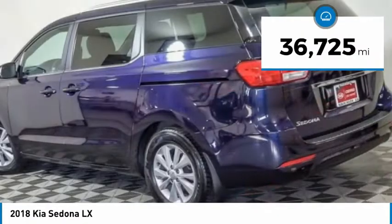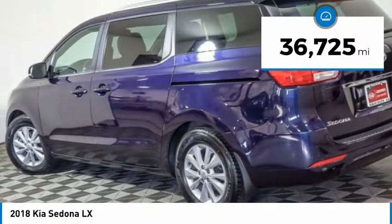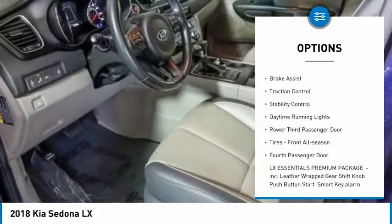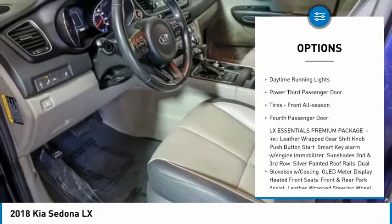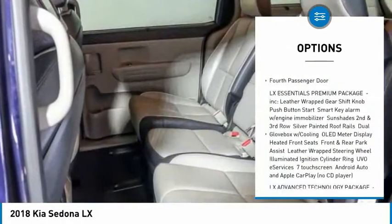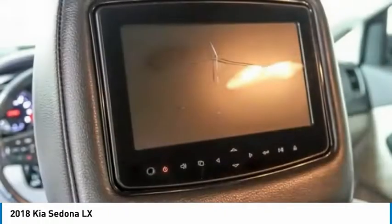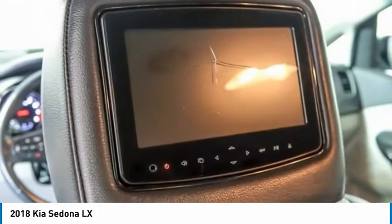This vehicle has less than 40,000 miles. Here are some of this vehicle's great options: tire pressure monitor, aluminum wheels, rear spoiler, brake assist, traction control, stability control, daytime running lights, power third passenger door, front all season tires, and fourth passenger door.